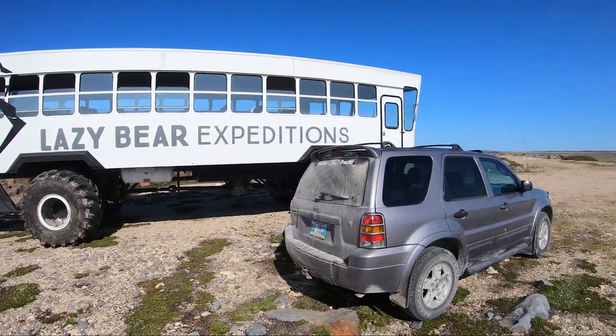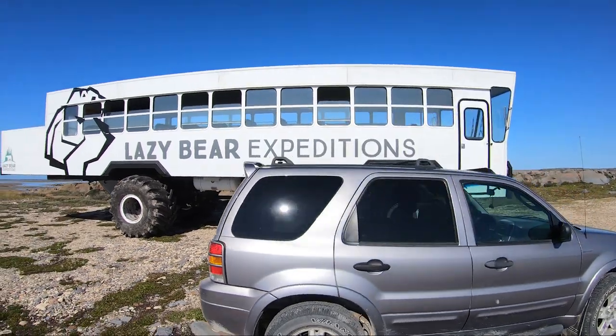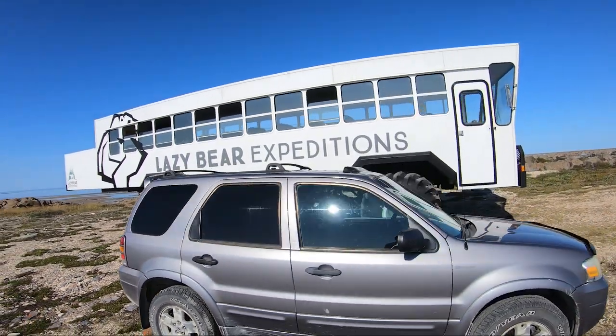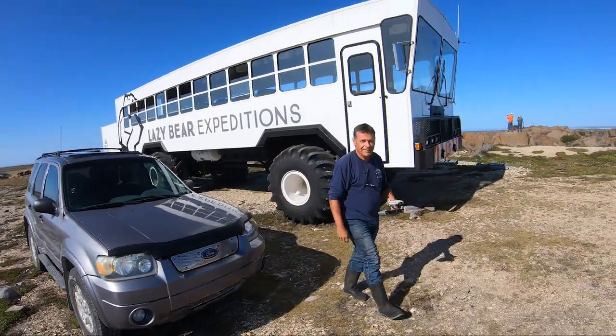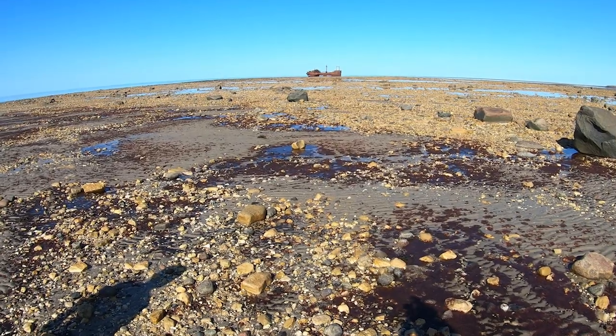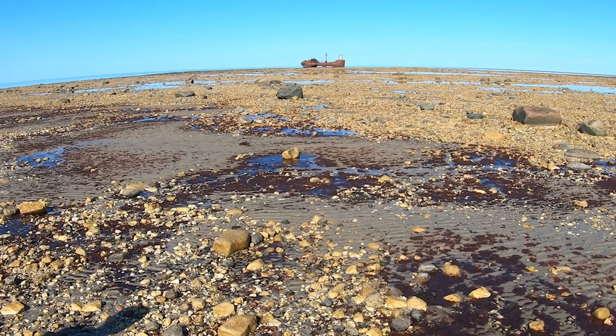We couldn't help but chuckle as tourists arriving at this off-road location in a tundra buggy looked surprised when we pulled up in our Ford SUV. With the tide out, we hiked the nearly half mile to the wreck of the Ithaca.